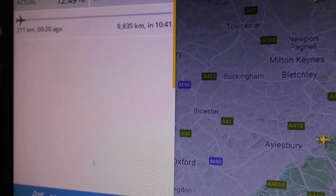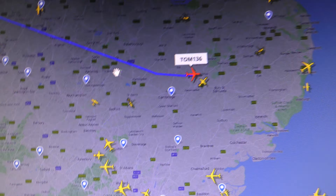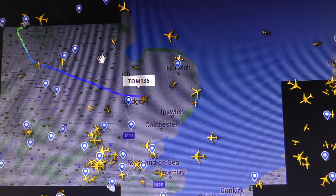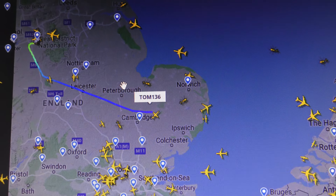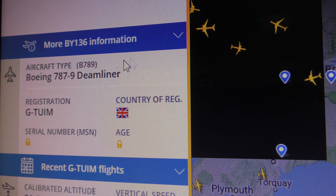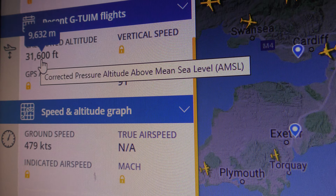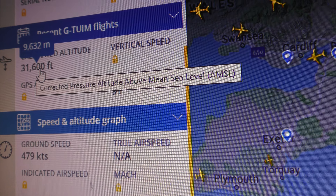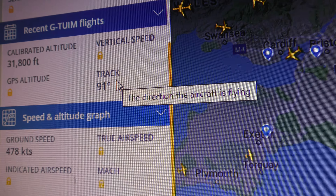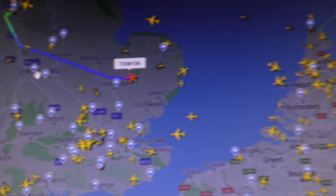20 minutes from Manchester to Cambridge by plane — that doesn't seem quite right. Let's have a zoom out; that's very quick if it's done it that fast. Boeing 787 Dreamliner, registration GTU-IM, 31,000 feet and still climbing, I would think. Track 91 degrees at the moment, and there's the hex code, as you can see.